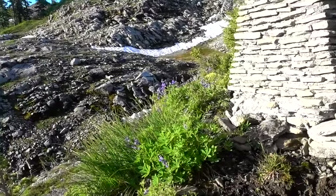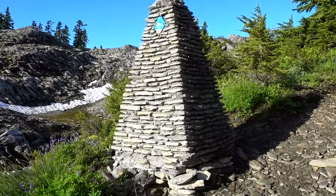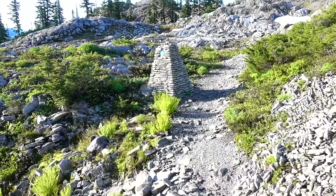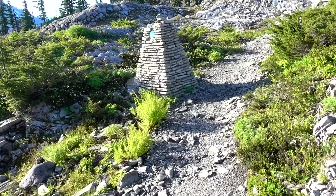I'm not really sure what the purpose of this is. We're not on top of a pass or anything. But there it is. I've seen a few of these now — they must just be to mark the trail when there's too much snow.